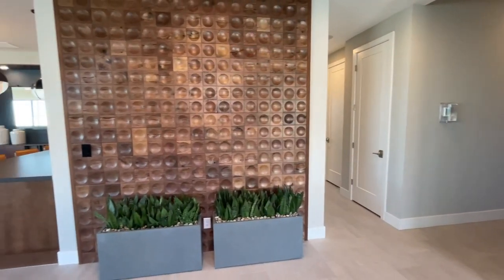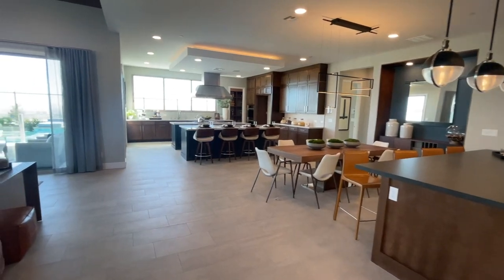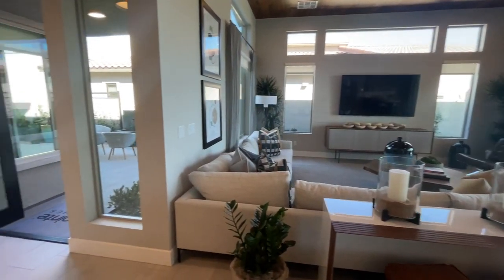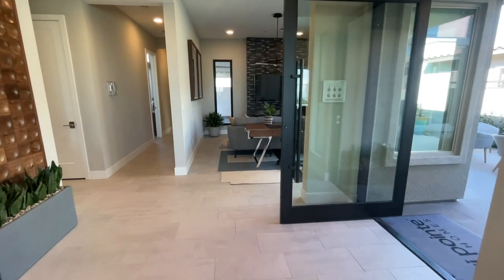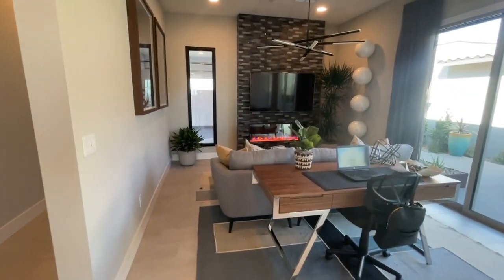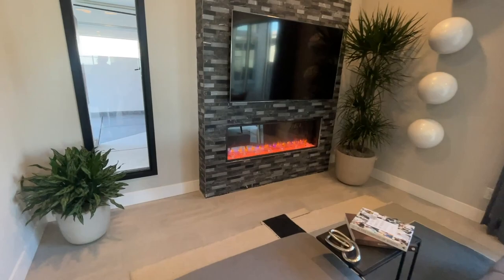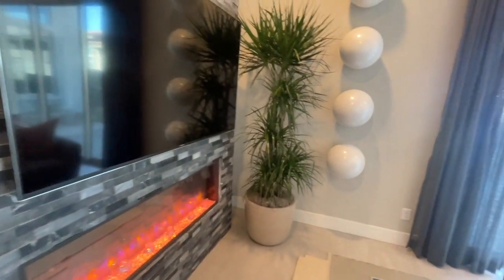So let's just do an overview of this entire floor plan. Over 3,000 square feet. You have this beautiful electric fireplace, and this is an upgrade — very nice. It does produce heat, or it can also just produce ambient lighting. It's beautiful.